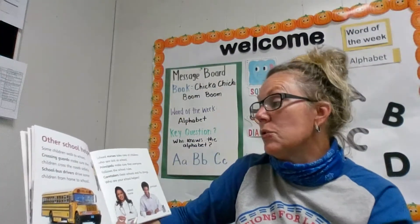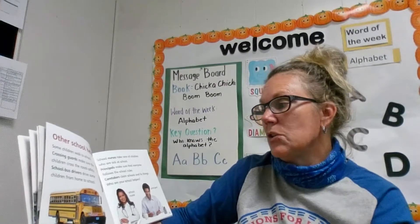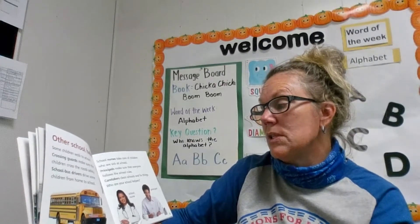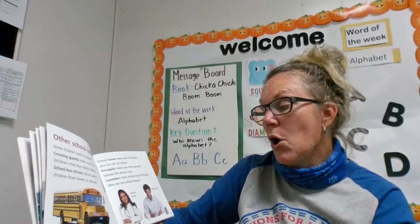Some other school helpers. Some children walk to school, and crossing guards make sure that the children cross the road safely. School bus drivers drive some of the children from home to school.